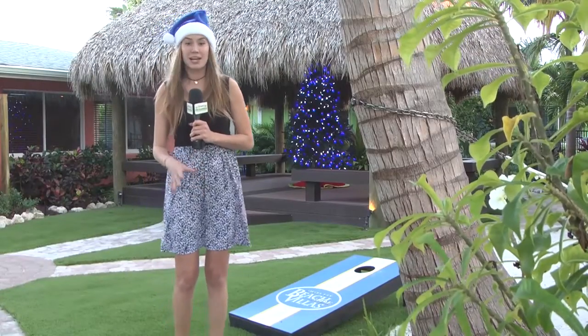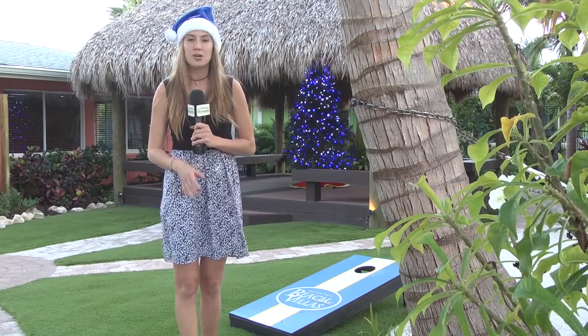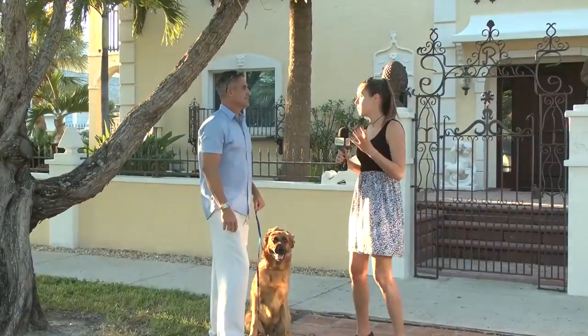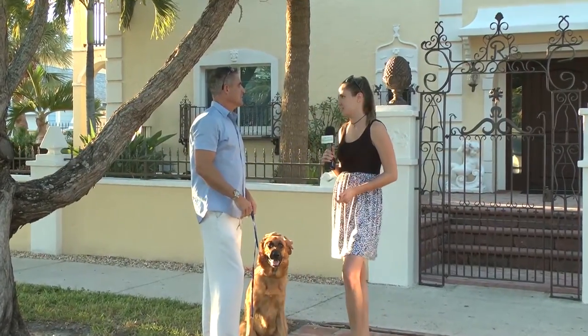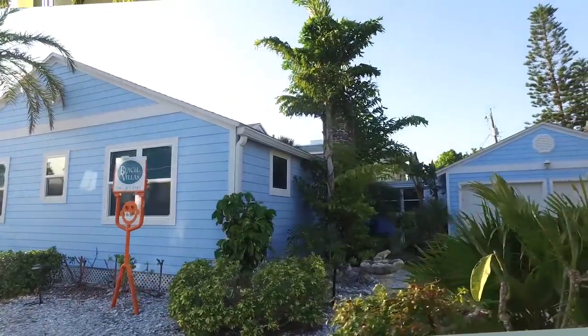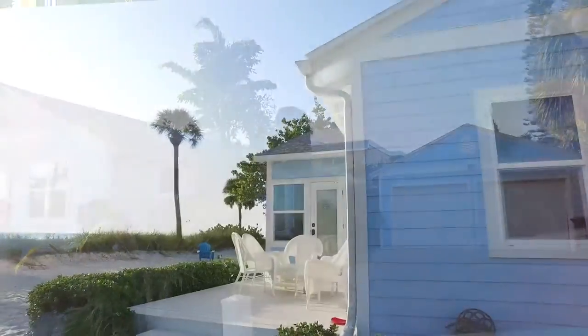Everyone wants a little piece of paradise, and right now we're at the Siesta Key Beachside Villas to show you how you can book your perfect accommodation this holiday season. We're here with Mike, the owner. Our location is phenomenal — we're one block to the village and the beach is right behind us. We see a lot of families booking with grandparents and kids, all enjoying it like a home away from home.